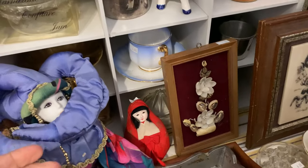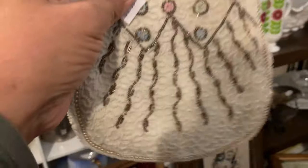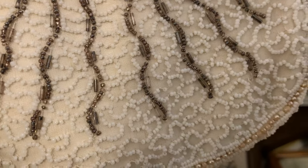Isn't that adorable? I love the little pastel details on this little purse.